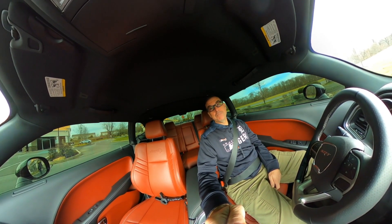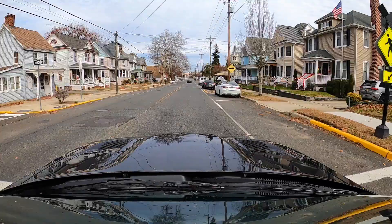All right, thanks for joining me. See ya — car wash!